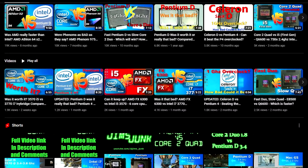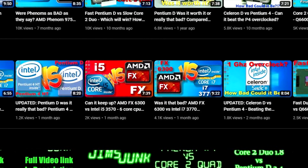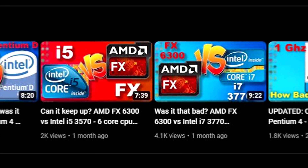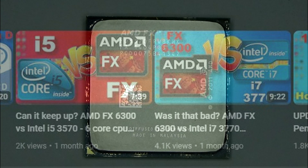In previous videos, I benchmarked an AMD FX 6300 against both an i7 and an i5. The i7 was obviously too much for it, but I assumed it would at least keep up with an i5. Nope. Everyone said I should use an 8-core FX instead against the i5, so here it is.